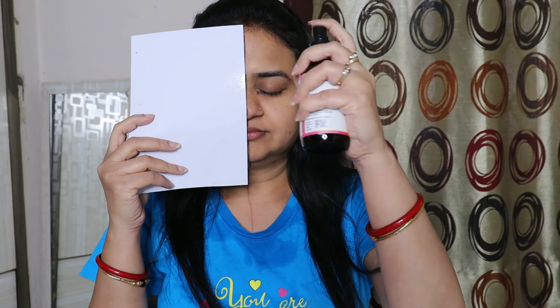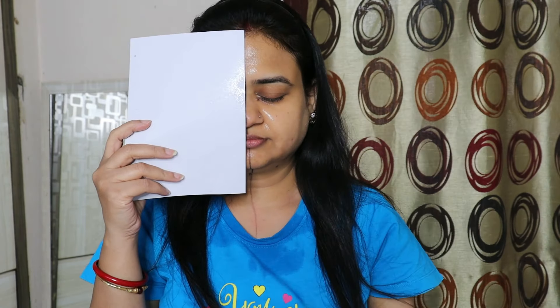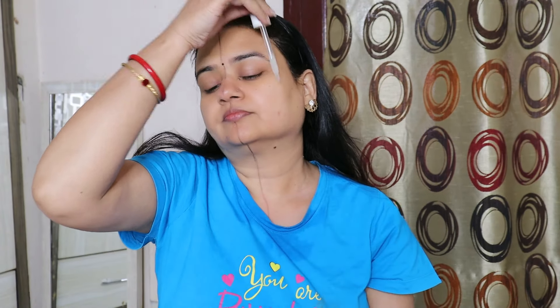First of all, I am going to apply face toner. I have applied it on half the face. After that, I will apply face serum on the skincare side.